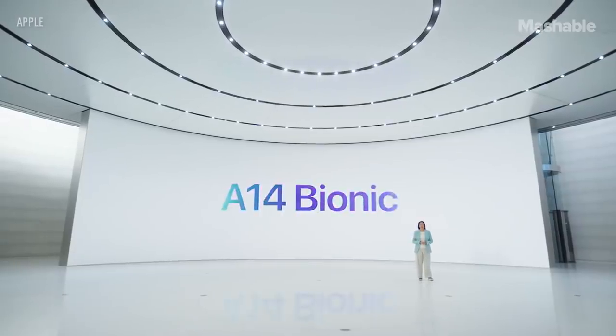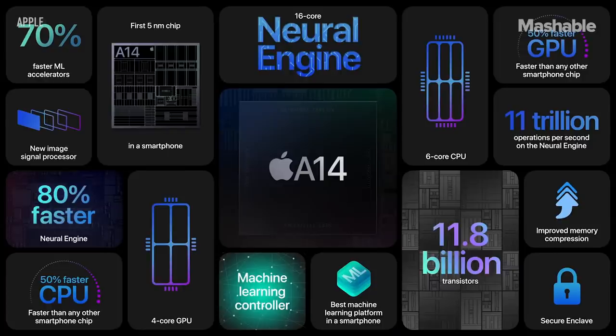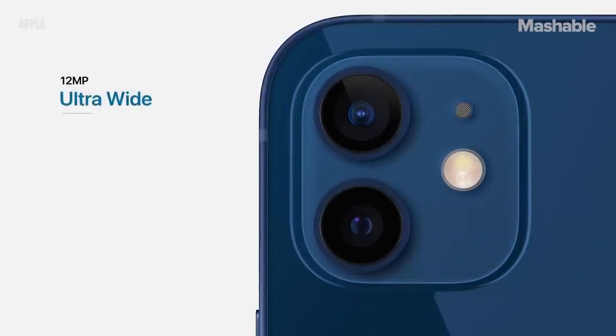A14 Bionic — the fastest chip ever in a smartphone. Our silicon engineering team has packed 11.8 billion transistors into A14 Bionic, with big updates to our CPU, GPU, and a dramatic increase in machine learning capabilities. It also has the ultra-wide camera.